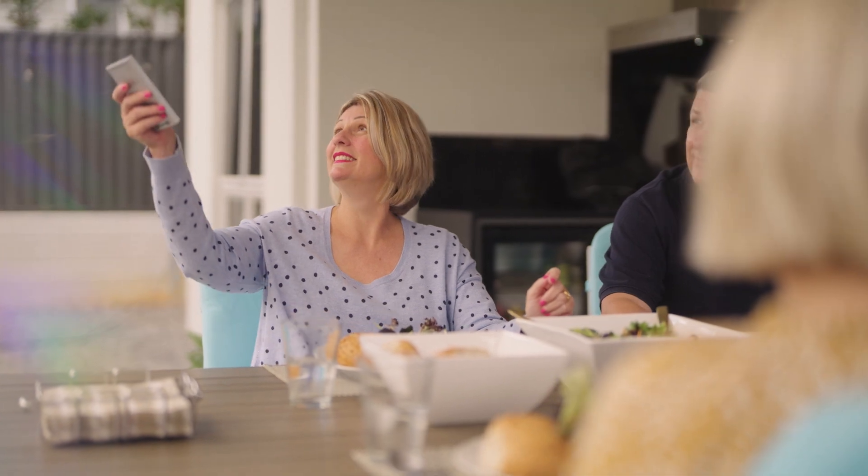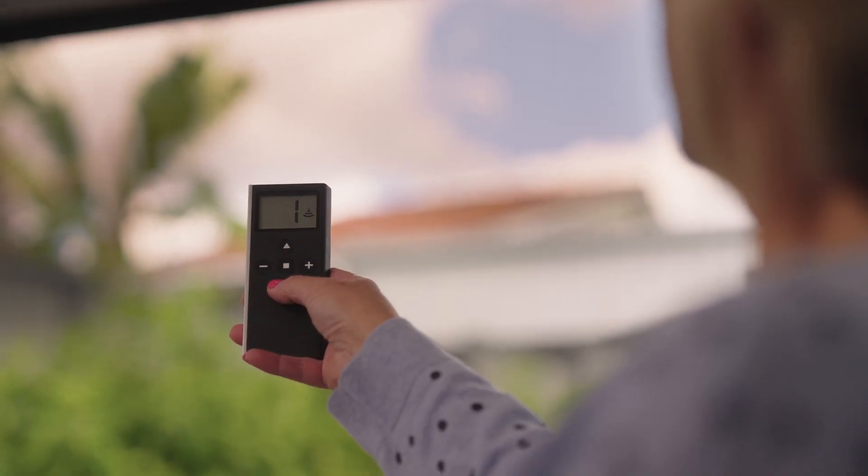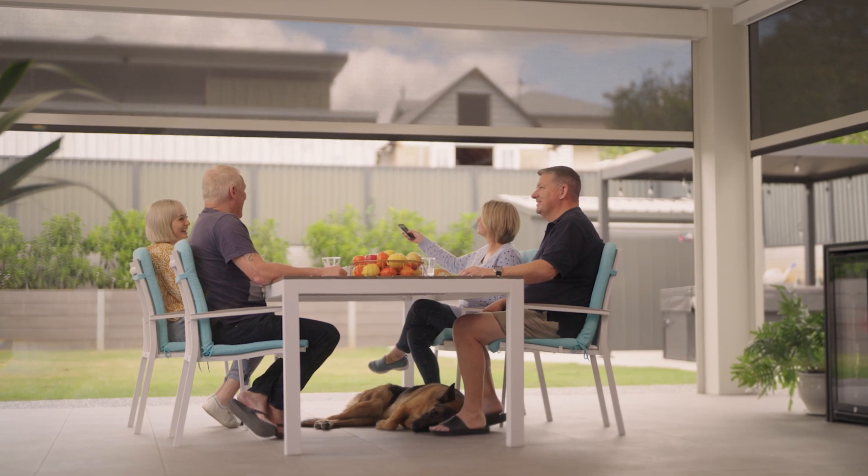It feels like it could be a hot summer. And that's why we had the outdoor blinds installed by Franklin. With the touch of a button, we can open the place right up. Once you've had the motors, you can't go back.